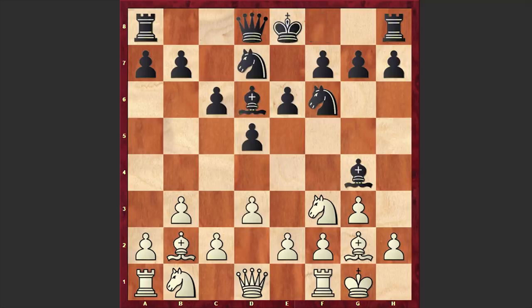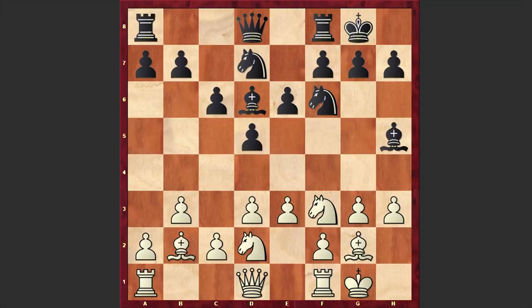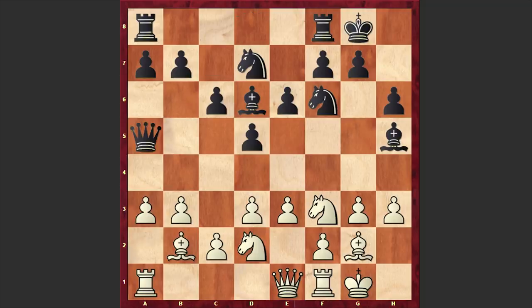Meanwhile we have d3, Bd6, Nd2, Black castles kingside, and this time we have h3, Bh5, e3, h6, Qe1. Kasparov is breaking the pin and making the knight mobile. Qa5, and this time we have a3.